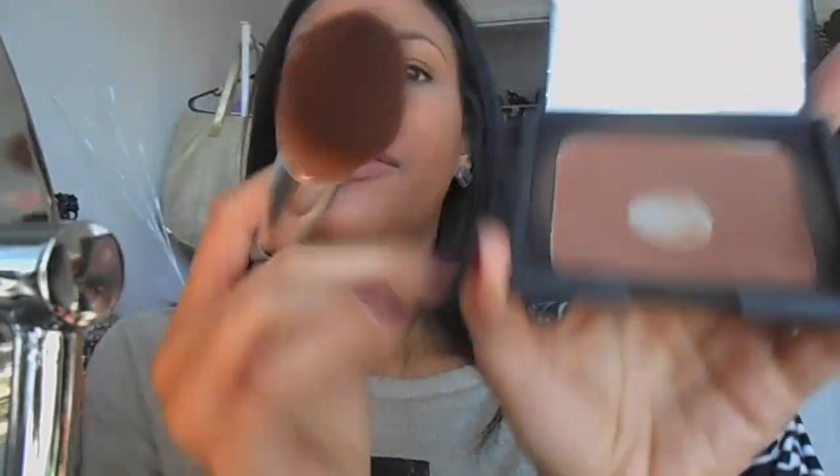Next I'm going to do my bronzer. I'm using NARS Casino — my favorite bronzer of all time. I need to get another one because I'm obviously getting to the bottom of it and I'm sad every time I open it.